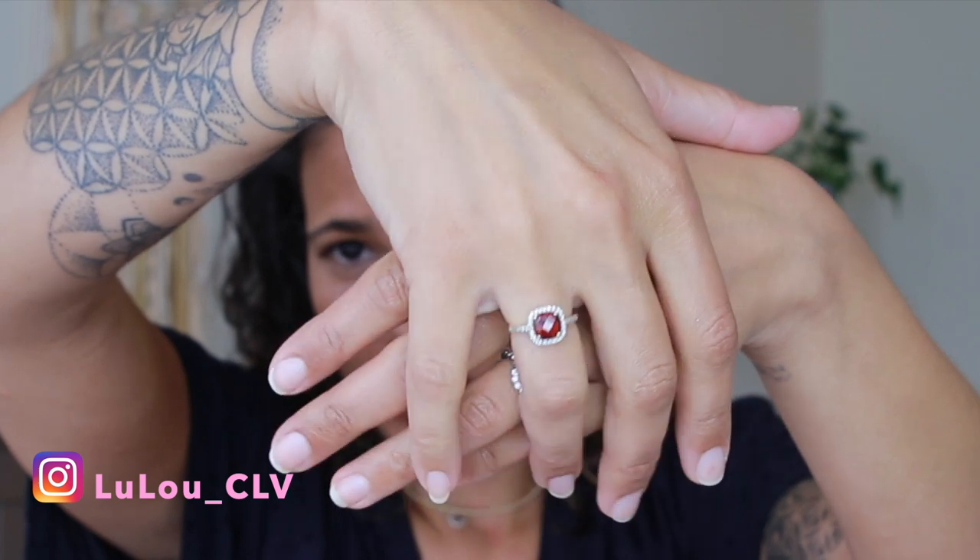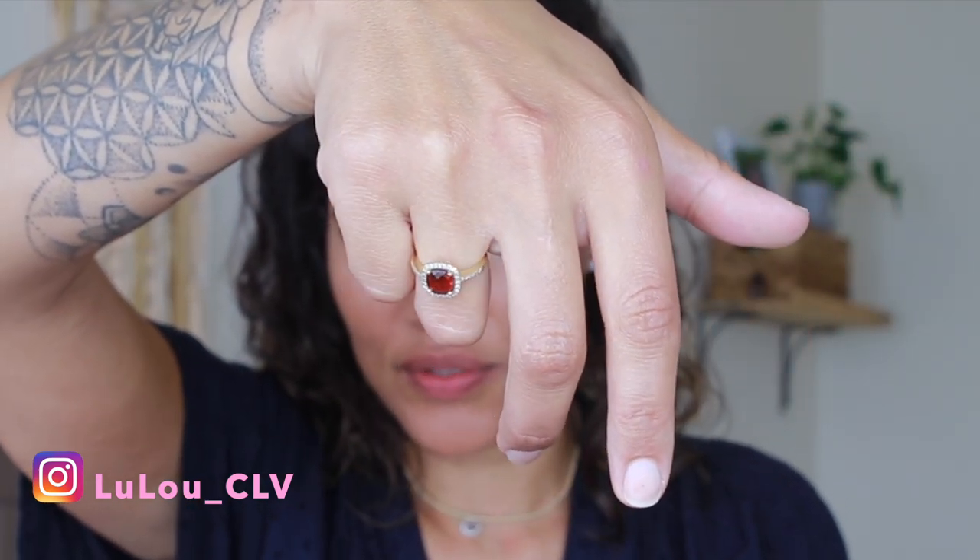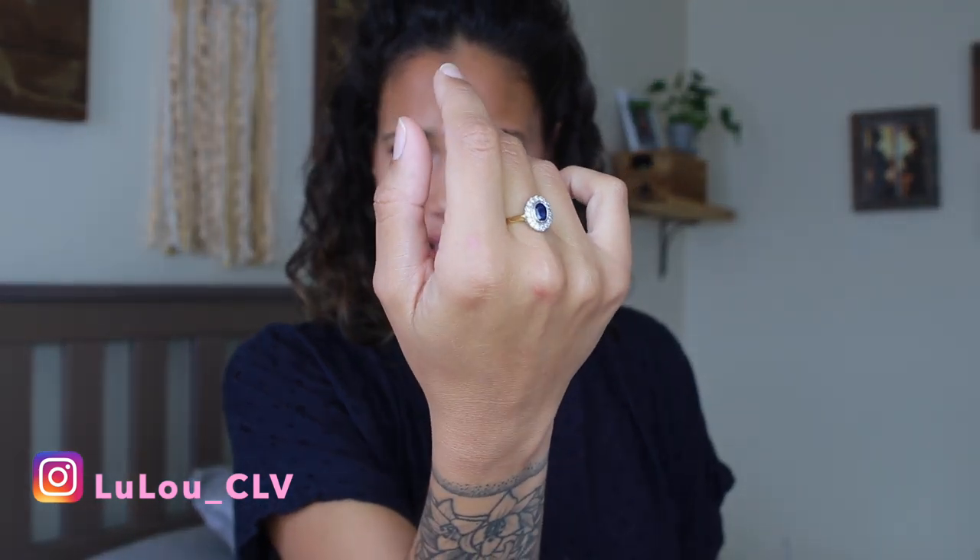Moving on to the rings and bracelets. I have a ring right here that — oh my gosh — I bought at Macy's, I think the second or third year I moved into the US. I was so excited about this ring. I thought it was the most beautiful, marvelous ring. It's a carnelian with little diamonds all around, and it's on 14 karat gold. It was my favorite thing. The next one is a sapphire with a bunch of diamonds all around.